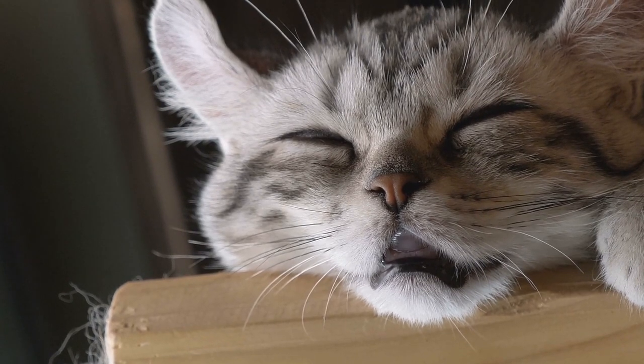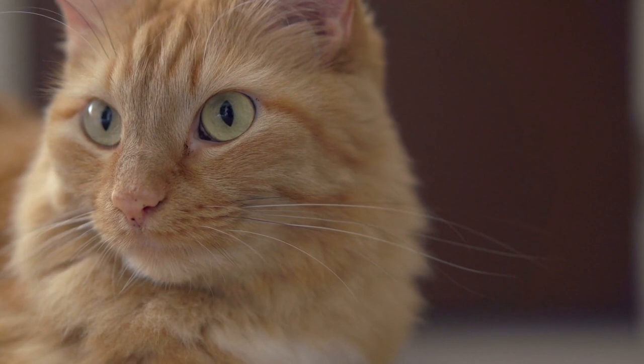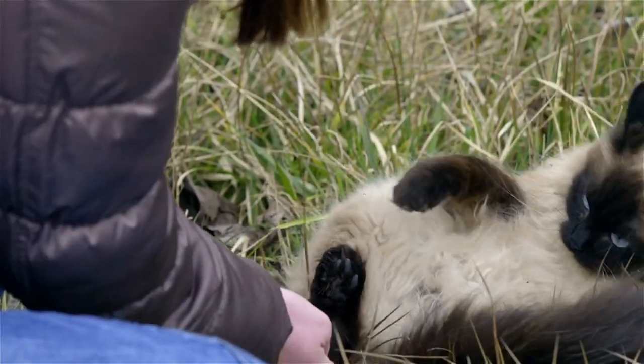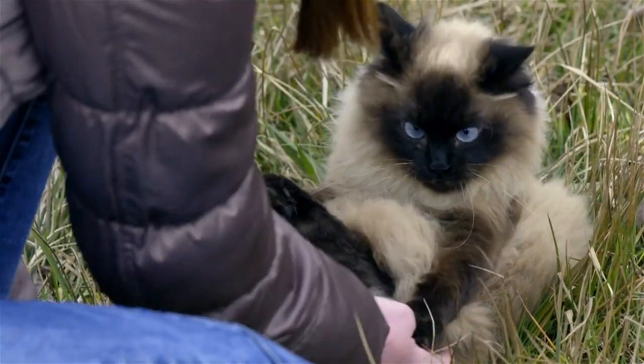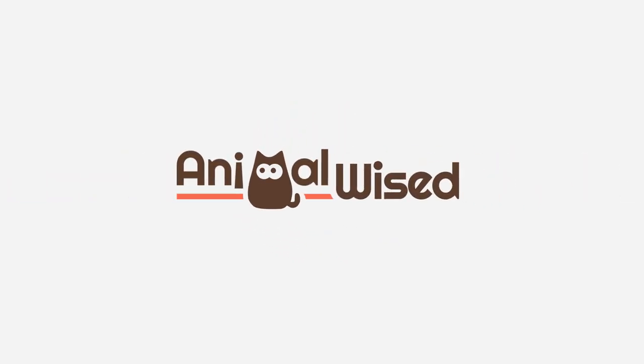If you want to continue discovering other breeds of cat, don't miss the video we share here on grey cat breeds. If you are thinking of adopting a cat, share your thoughts in the comments. We'll see you next time.